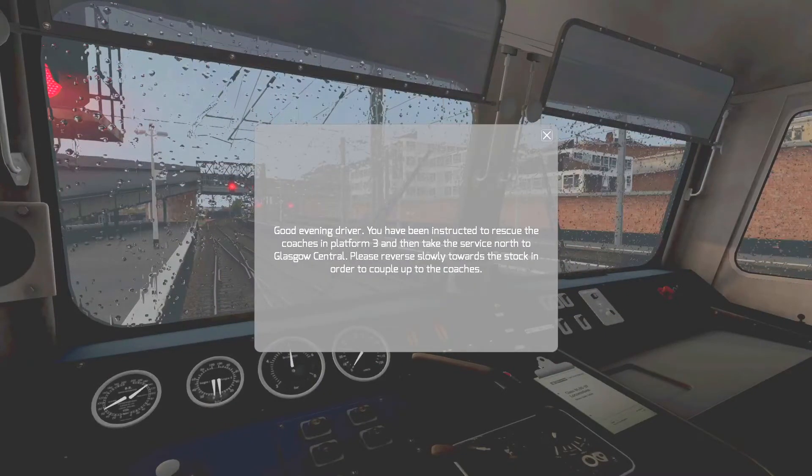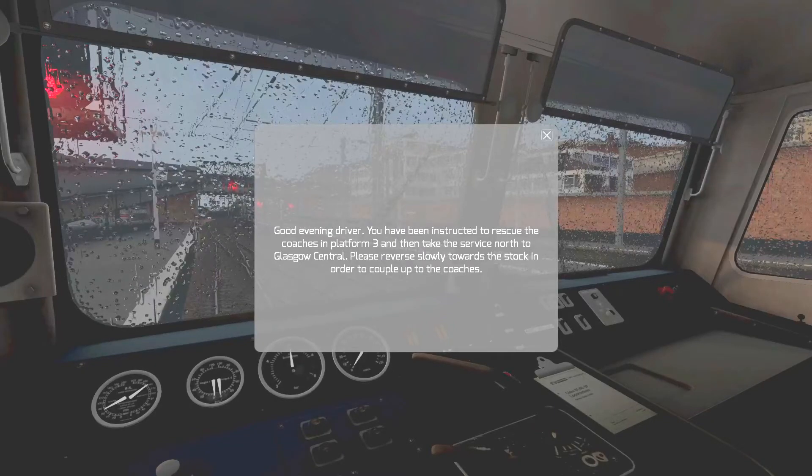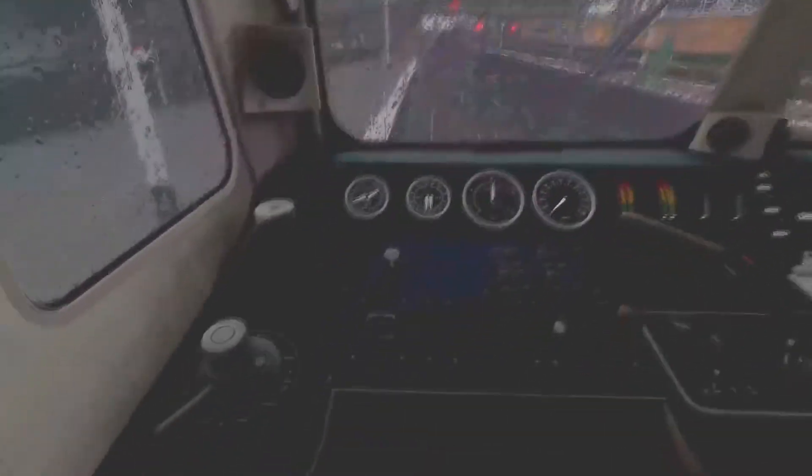It says: 'Good evening driver, you have been instructed to rescue the coaches in platform 3 and then take the service north to Glasgow Central. Please reverse slowly towards the stock in order to couple to the coaches.' It is quite a rainy day.